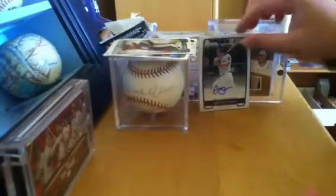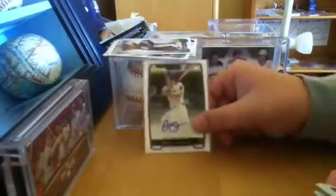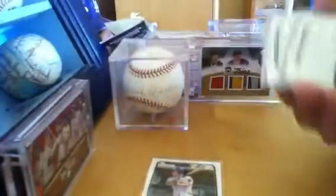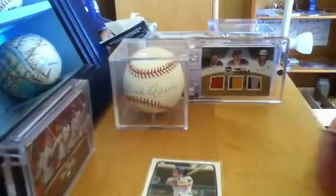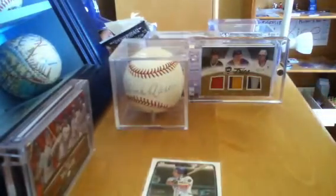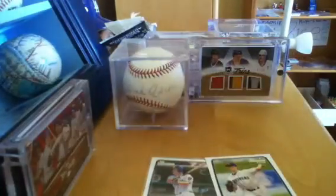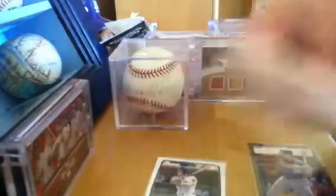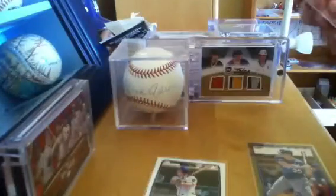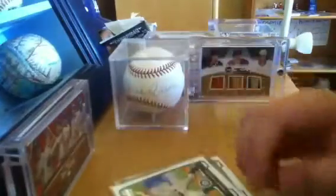Very nice break. Can't believe I actually got an auto — that's just amazing. I didn't even care what I got other than that auto, and I even got that prospect Danny Holtzen — that's a nice one. So these are the top three cards of the break, put them in sleeves. Definitely not bad for eight bucks. Thanks for watching. Peace out.